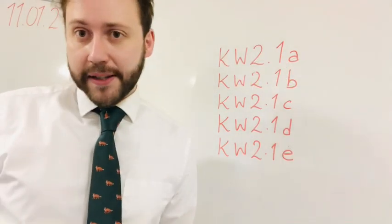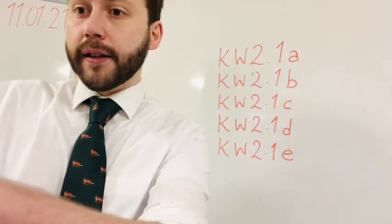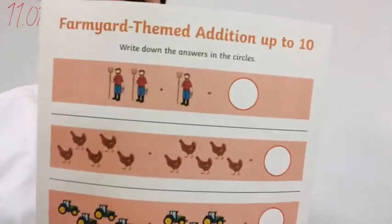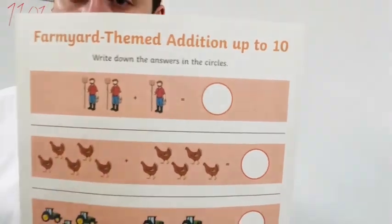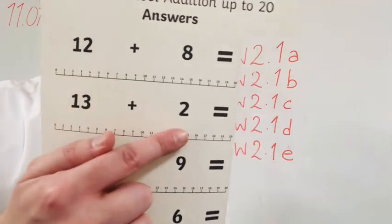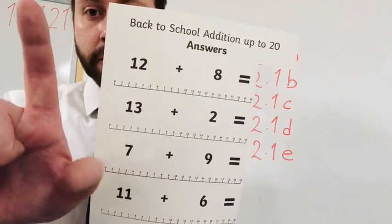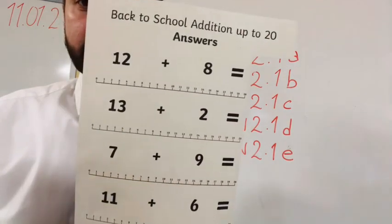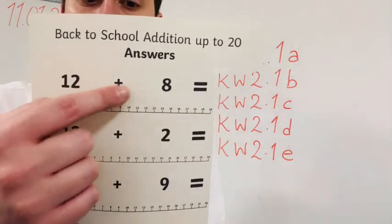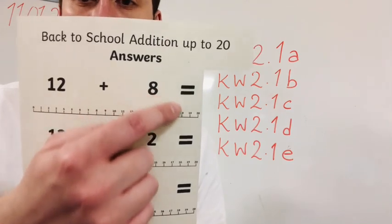Jetzt unsere Aufgaben für heute. Es gibt fünf verschiedene Arbeitsblätter. Here: two plus one — wir können einfach zählen. For example: one, two, three. Das ist einfach. Und hier — wir können unsere Finger benutzen. Thirteen plus two: thirteen, fourteen, fifteen. Thirteen plus two is fifteen. Und hier: twelve plus eight — können wir unsere Numberline benutzen. Twelve plus eight: start at twelve, and eight more — one, two, three, four, five, six, und so weiter.